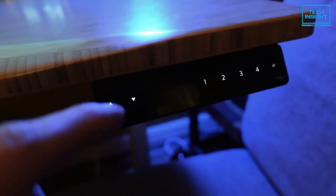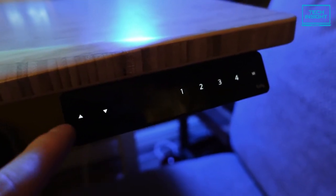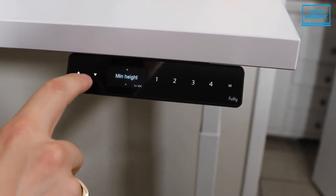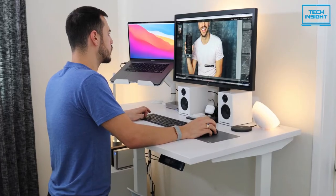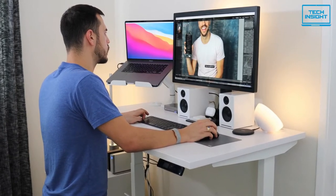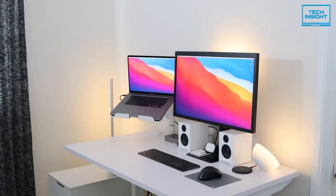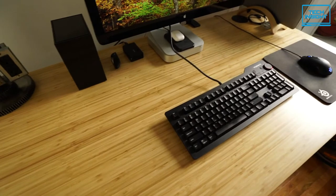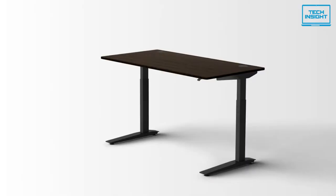The programmable buttons are in the right corner of the desktop and it has four custom LED programmable presets. The memory preset controller system learns from the user's daily activity to set up an optimum convenient height, so that it doesn't require height adjustment every time you use it. It has four customizable base colors: white, black, alloy, or silver.